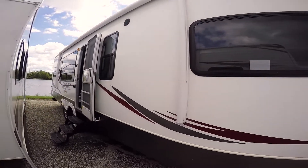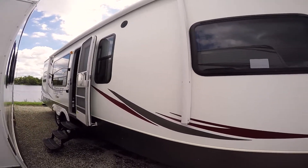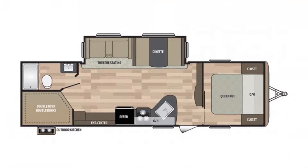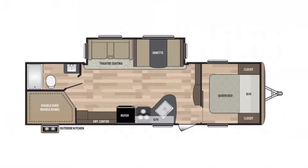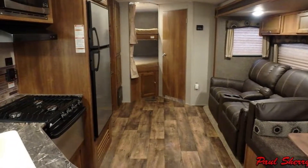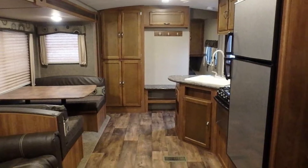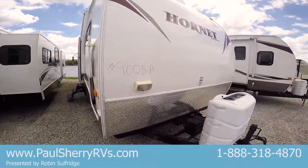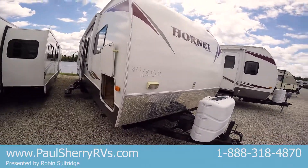Good afternoon. We're here at Paul Sherry's in Piqua, Ohio. My name is Robin Salfridge and I'm here to show you another nice used travel trailer that I've got. It's a 30RKDS in a Hornet Platinum. It is a 2011. The stock number on this is 9005A if you want to call in and inquire about it.